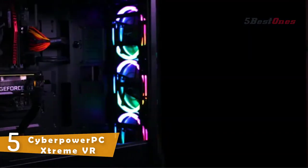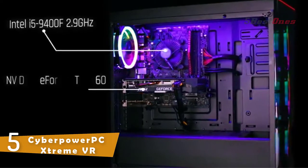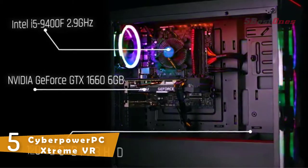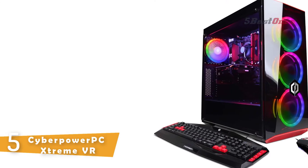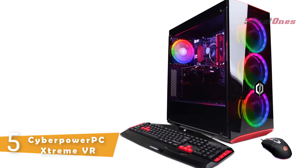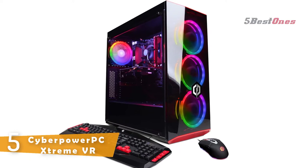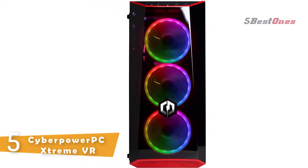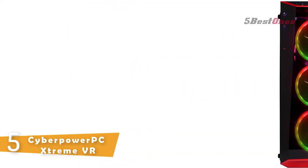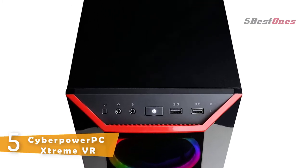Number 5: CyberPower PC Gamer Extreme VR. The CyberPower PC Gamer Extreme VR is optimized for gaming and is also VR ready. The Intel CPU and high-performance GPU give the computer the raw power it needs. With faster intelligent multi-core technology, Intel Core i5 processors deliver an incredible breakthrough in PC performance — you'll multitask applications faster and unleash incredible digital media creation.